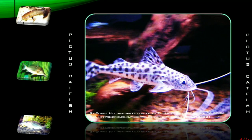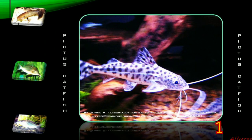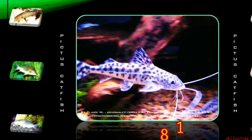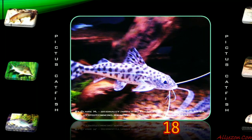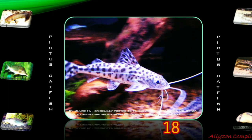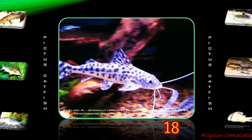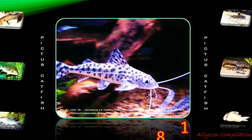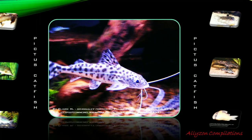Pimelodus pictus, also known as the Pictus Catfish, is a small member of the catfish family Pimelodidae, native to the Amazon and Orinoco River basins and commonly kept as a pet in freshwater aquariums. Pictus Catfish are sometimes mislabeled as Angelicus cats in the aquarium trade, but the latter name actually refers to an unrelated African catfish. These fish are active swimmers and, like many catfish, nocturnal bottom feeders.